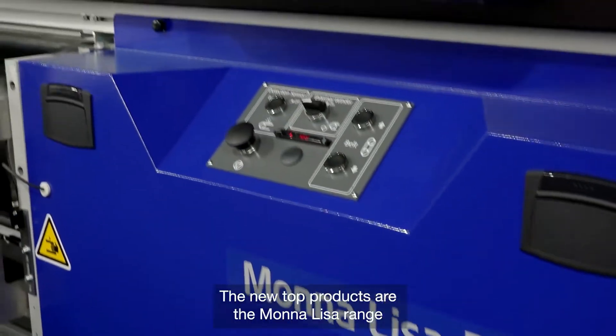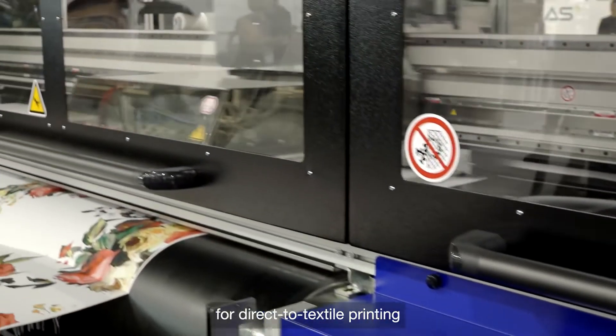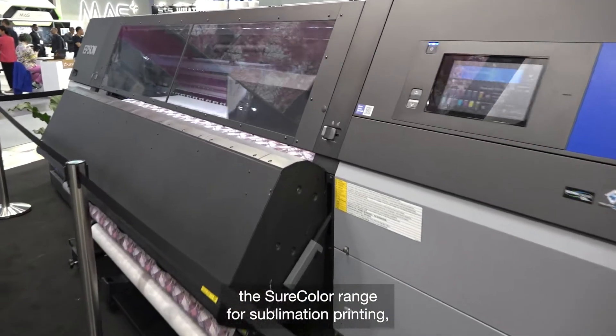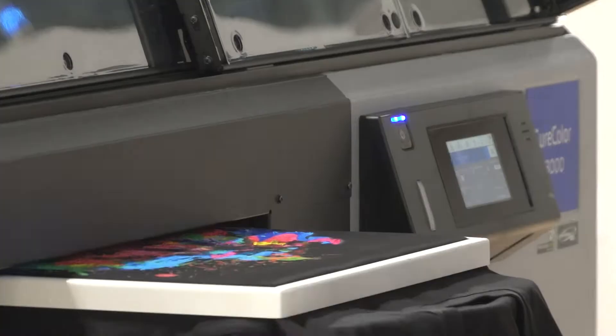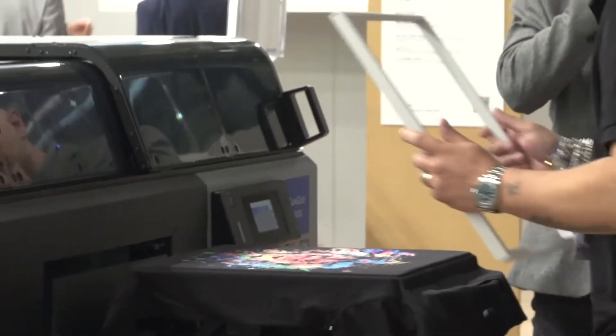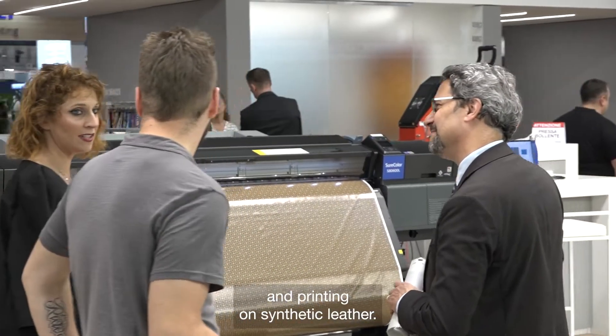The new top products are the Mona Lisa range for direct-to-textile printing, the SureColor range for sublimation printing, direct printing on finished cotton garments, and printing on synthetic leather.